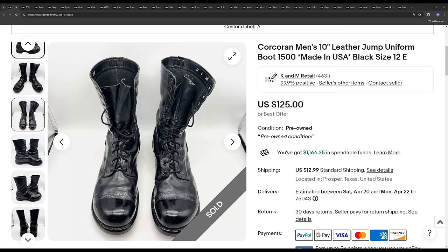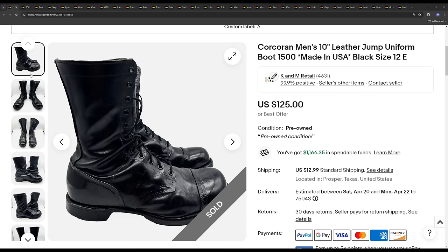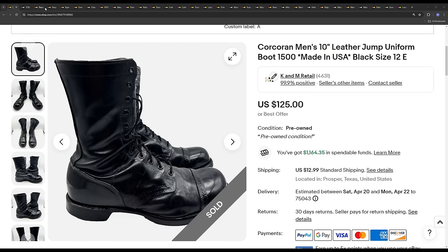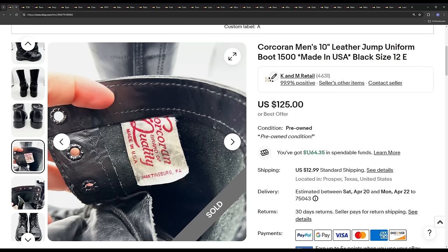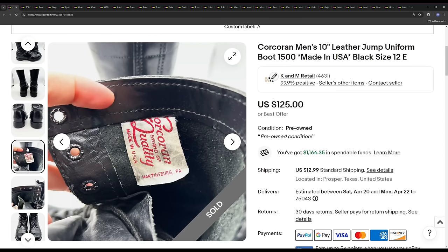Every video the price I give you is the price the buyer paid, not including shipping or sales tax. If they send a best offer, I'll tell you that amount. As an example, this item sold all-in for $150, but the number I say is $112, which is the list price they paid. Corcoran is a great brand — most of their stuff is worth pretty good money. I usually sell these for about $100 on average.